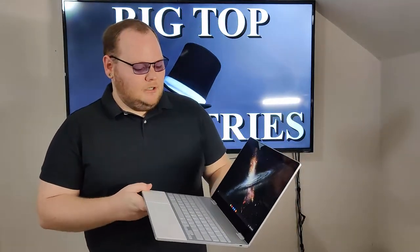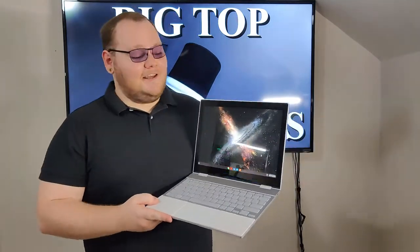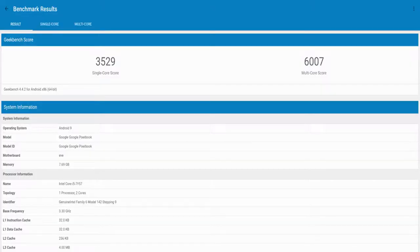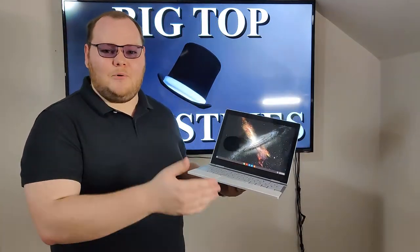There were complaints about the tablet mode and the overall performance, which is surprising given the relatively high-end specs of this device. This particular device has an i5 and 8GB of RAM — a lot for a Chrome OS device, seeing as most Chrome OS devices ship with a Core M processor or a Celeron, or 4GB of RAM or even lower.